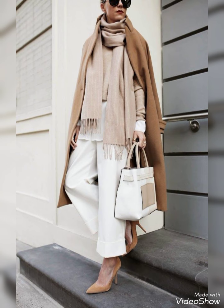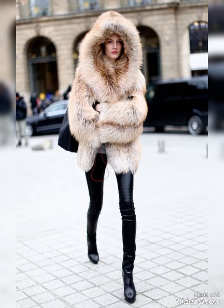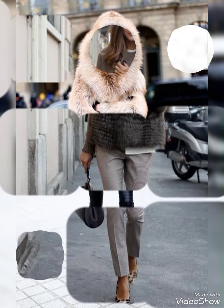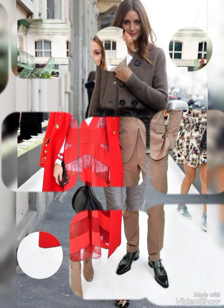Complement the sundress with comfortable sandals or espadrilles and a wide-brimmed hat. For denim shorts and crop top style, keep it casual with high-waisted denim shorts and a crop top. Sneakers or stylish sandals work well.